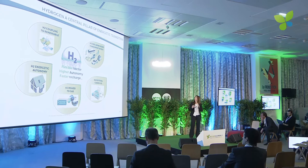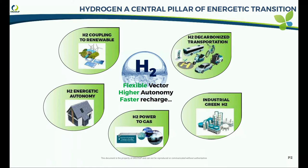We are in the energetic transition phase, and in that energetic transition phase we think that hydrogen is going to play a major role. Hydrogen is a fantastic flexible vector and it can address many applications like stationary and mobility.